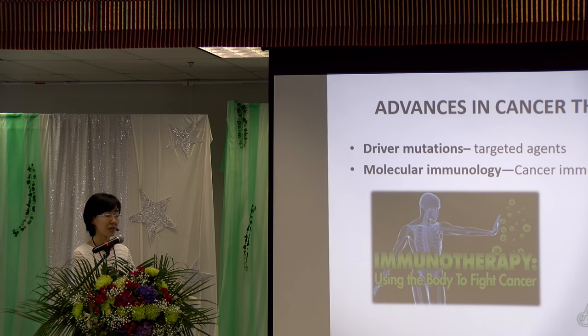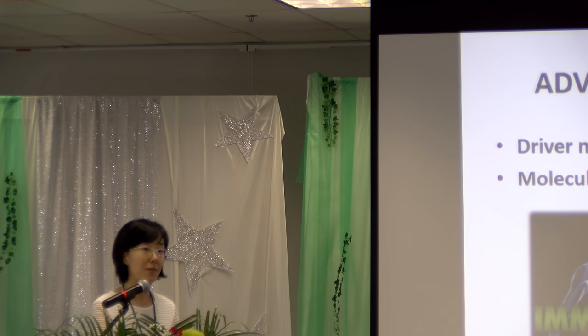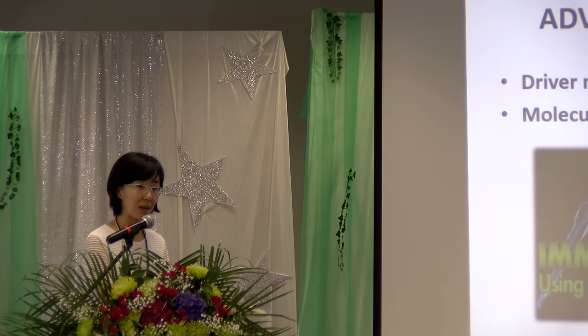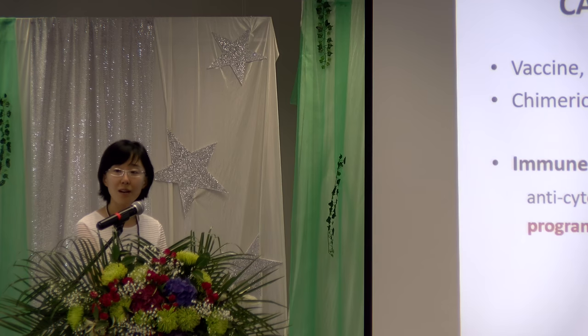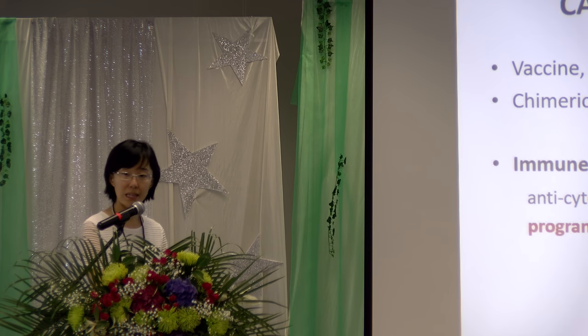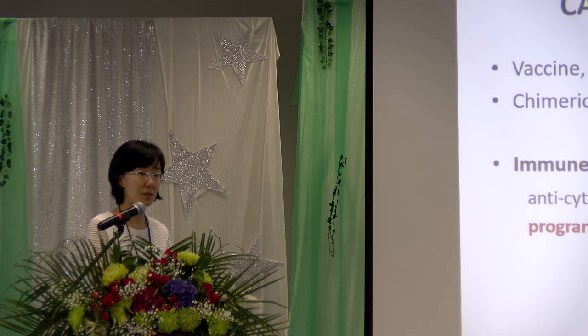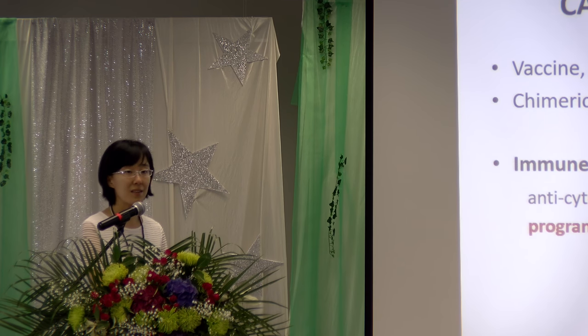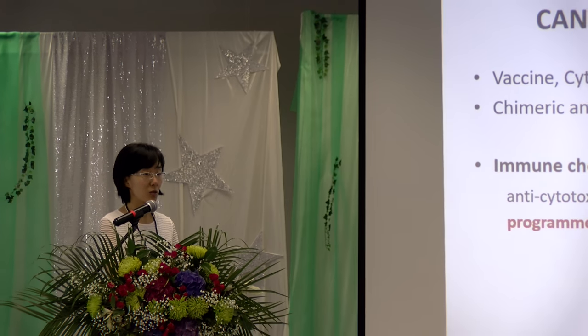For cancer immunotherapy, it only works for a fraction of patients, but for many of them the efficacy can be long-lasting. The concept of cancer immunotherapy is not new — it has actually been going on for decades. We have cancer vaccines, we used to use different cytokines for specific types of cancers, and even in allogeneic transplant we use the graft-versus-disease immune effect to treat disease.